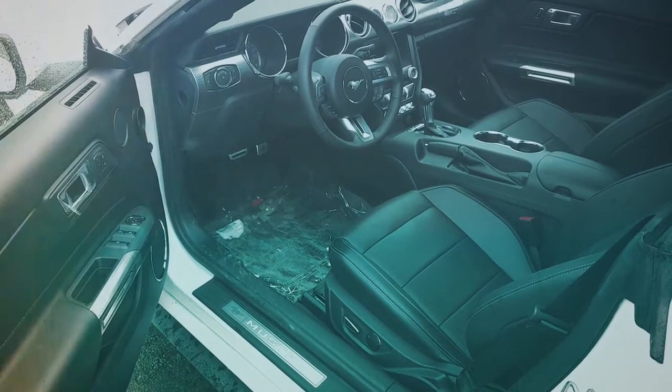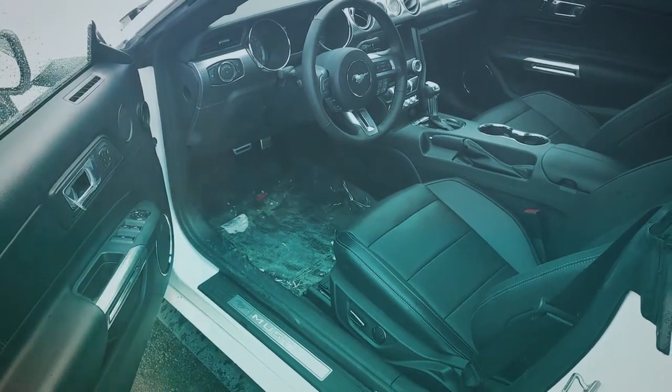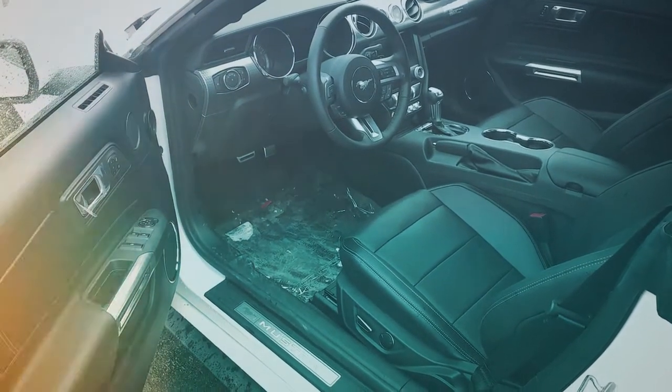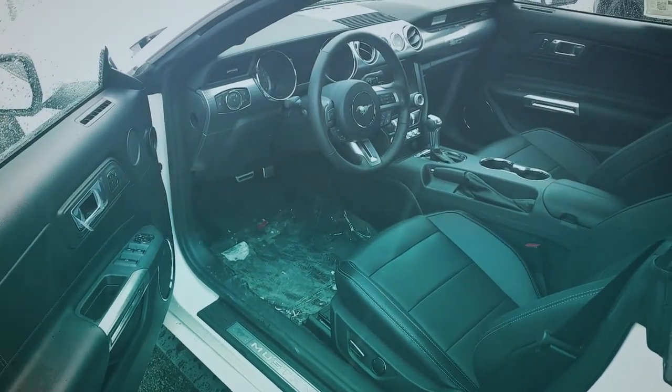Everything is electronic: the doors, the windows, the seats. Talking about the seats, there are leather seats and a leather steering wheel. This car is very, very beautiful.